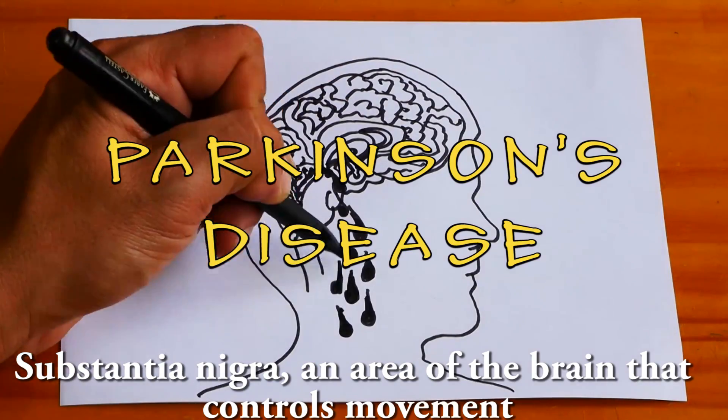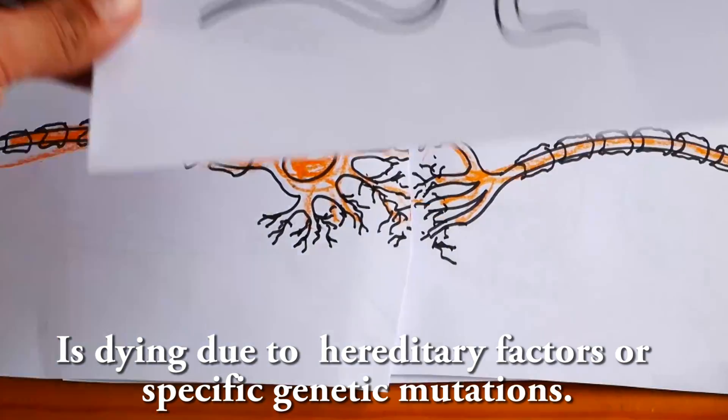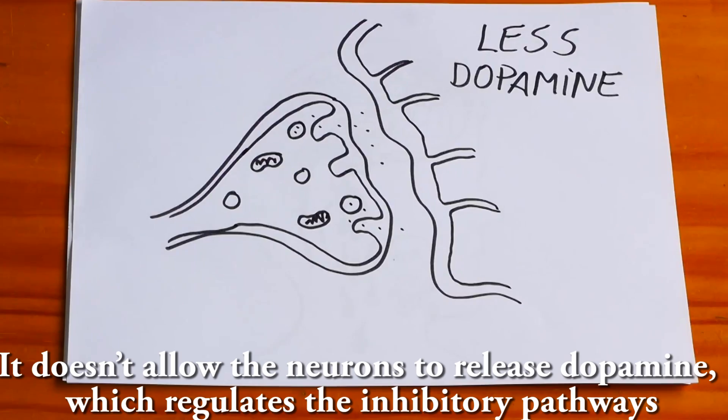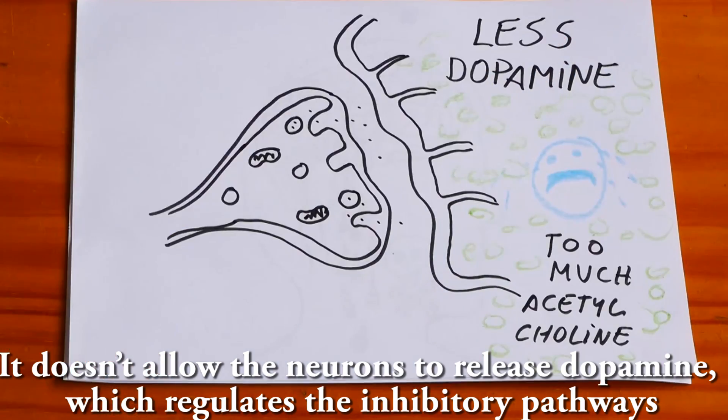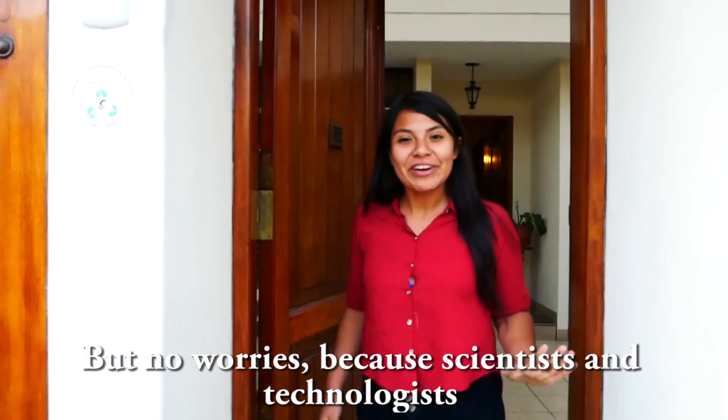The substantia nigra, an area of the brain that controls movement, is damaged due to hereditary factors or a specific genetic mutation. It doesn't allow the neurons to release dopamine, which regulates the inhibitory pathway, producing tremor, stiffness, and an unsteady walk.